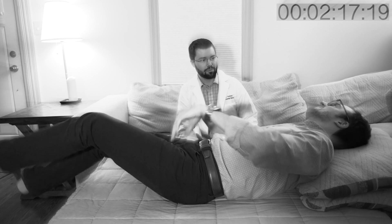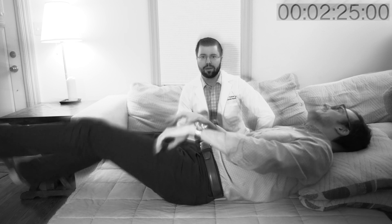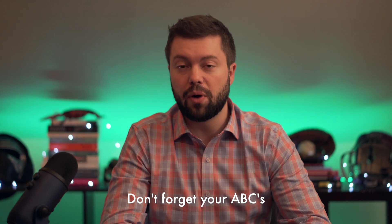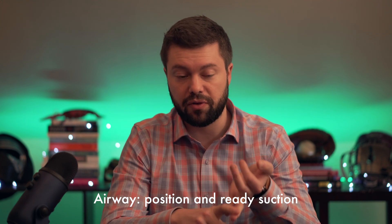We have a patient on the table today who's currently seizing, but it's okay because it's only been about one minute and thirty seconds. In the meantime, you would be managing the ABCs. Airway is going to be a big thing with any seizure — get the patient on their side to help protect their airway, make sure you have suction available, and ask the nurse to draw up your first treatment, which would be benzos.